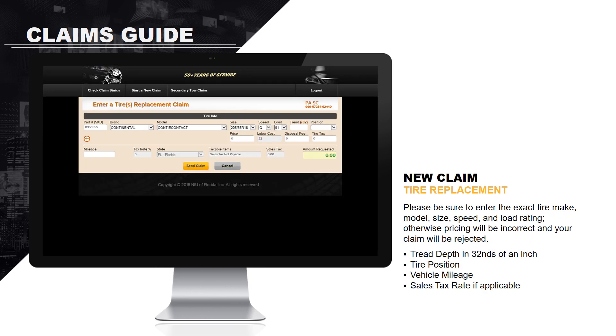Please be sure to enter the exact make, model, size of tire, speed rating, load rating, tread depth, and tire position. Otherwise, pricing will be incorrect and your claim will be rejected.